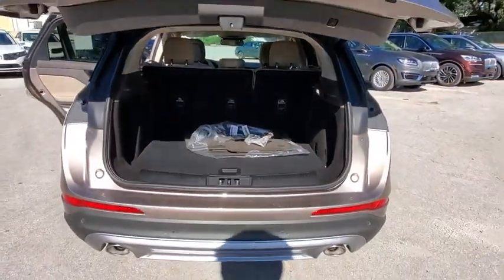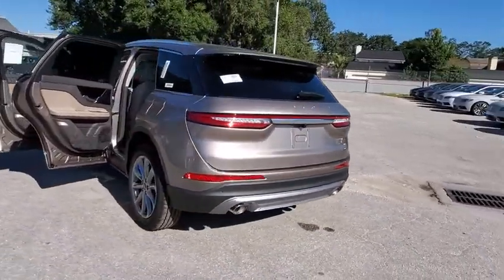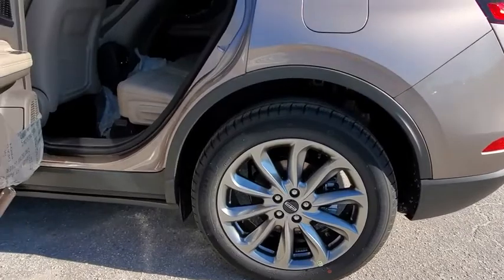Backup camera, keyless entry, steering wheel audio controls, power passenger seat, power liftgate, remote engine start, traction control, stability control, lane departure warning, anti-lock braking system.